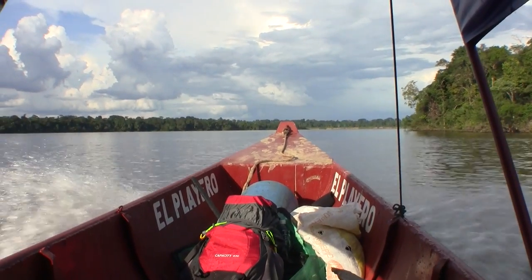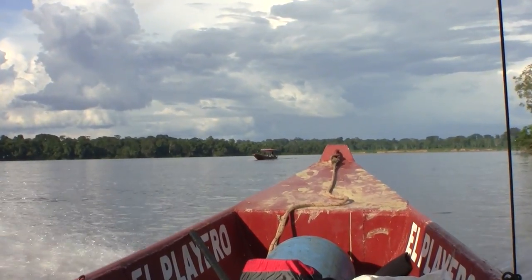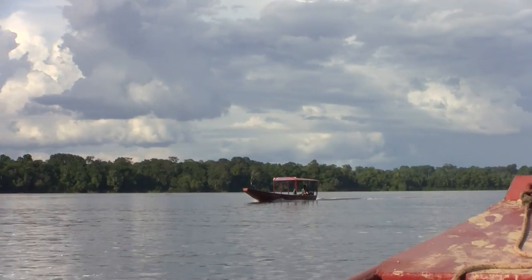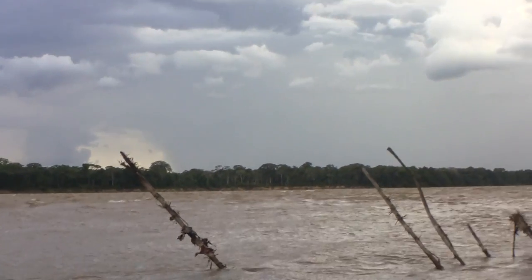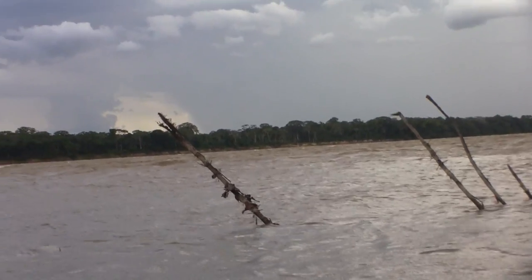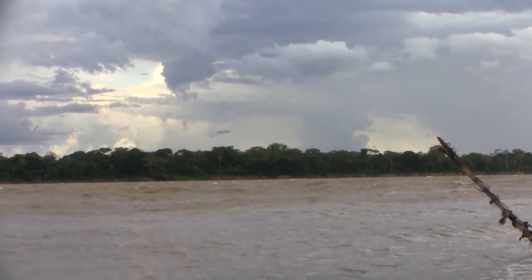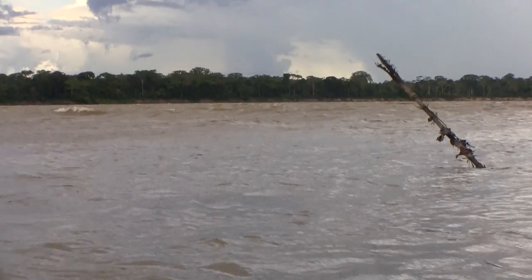Our goal today is to make it to a camping spot on the Rio Adobapo before it gets dark. But ahead of us the skies are getting cloudy. And just like that we are in a storm — thunder, lightning, wind, heavy rain. The river becomes so choppy it's too dangerous for the boats and we have to pull over to the side to wait it out.